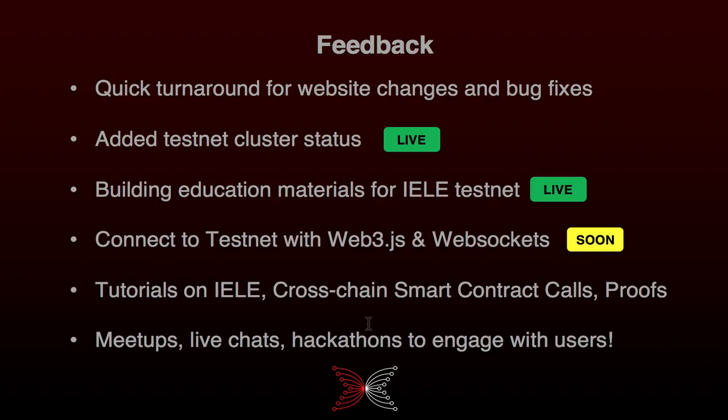In terms of feedback from you: you're very happy with the quick turnaround we had for website changes and bug fixes for KVM, so we're going to maintain that high standard. You asked for information about the status of testnets, so we started with something fundamental — a red, amber, green status for each testnet which you can now see on the testnet site. That will tell you if the testnet is up and running, stopped, or slow due to high traffic.